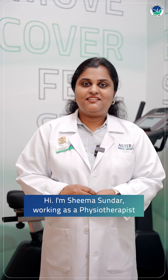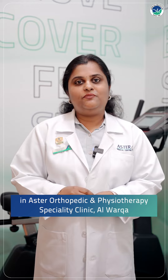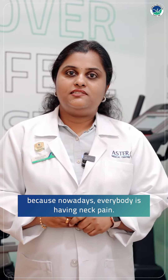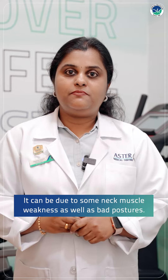Hi, I am Shima Sundar working as a physiotherapist in Aster Orthopaedic and Physiotherapy Centre Alvarka. Now I am going to talk about some basic neck exercises because nowadays everybody is having neck pain. It can be due to some neck muscle weakness as well as bad postures.